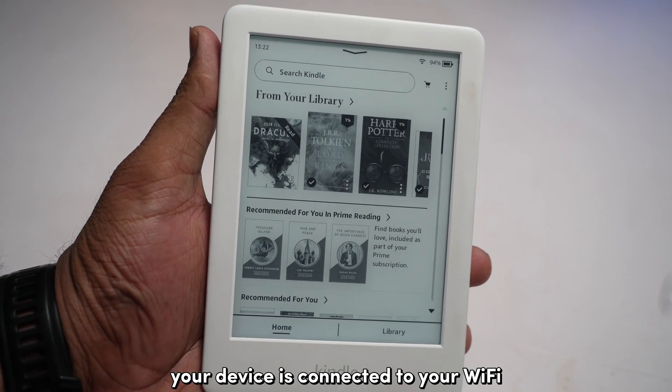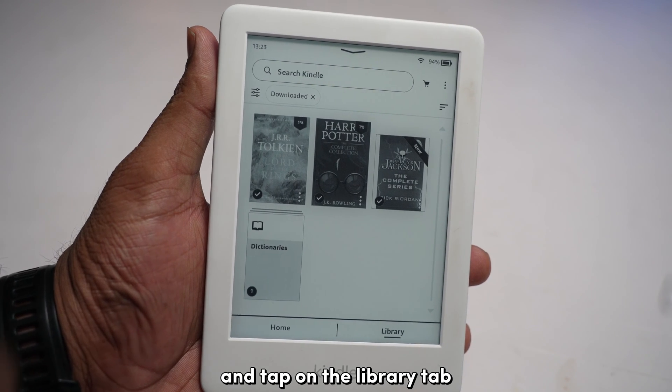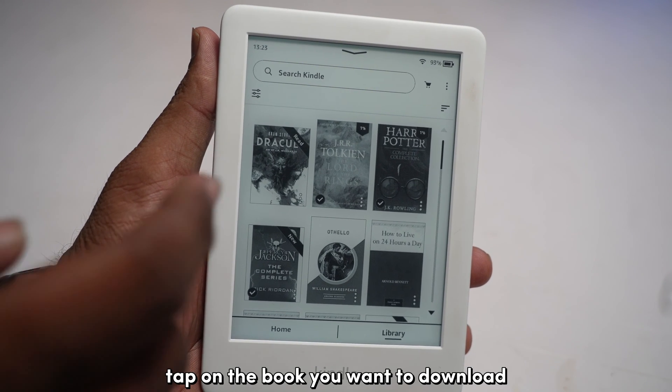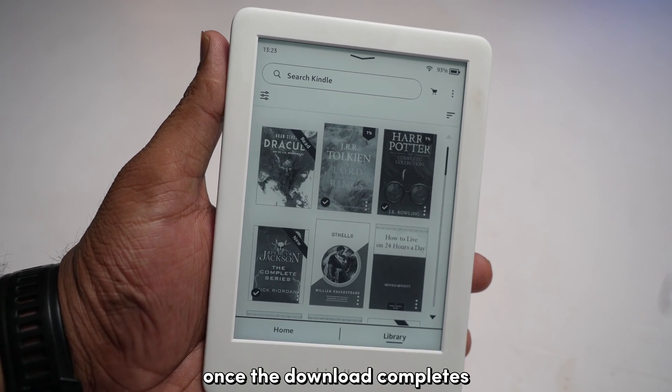After ensuring your device is connected to Wi-Fi, go to the home page and tap on the Library tab. Clear any filters set on top — your whole Kindle library and purchases should appear. Tap on the book you want to download, and you should be good to go once the download completes.